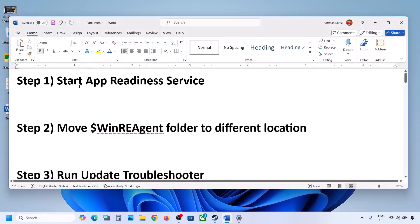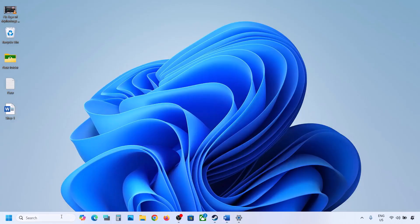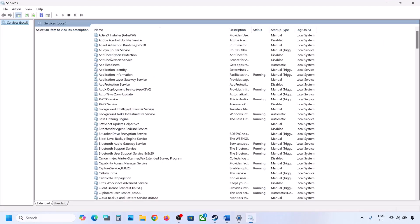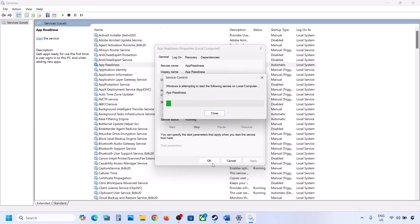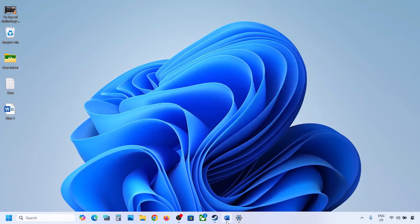The first step is to start the App Readiness service. Type 'services' in the Windows search box and click on Services. Find App Readiness, double-click on it, set it to Automatic, click Apply, click Start if highlighted, and then click OK. Now try to update — if it's still not updating, move to the next step.